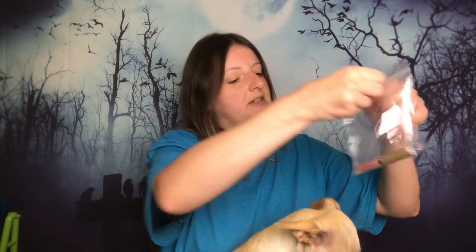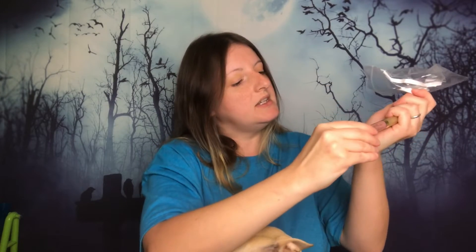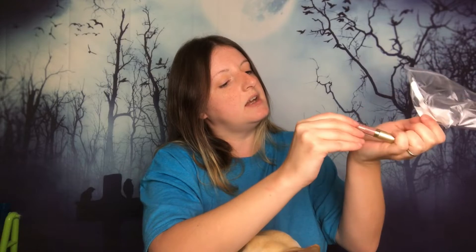The other thing they sent me is by Stila — it is the Stay All Day Liquid Lipstick, and the color is Baci, B-A-C-I. I'm assuming it's Italian; in Italian the CI sounds like 'chi', so I think it's called Baci. Or it's Bossy and I'm completely wrong. I'm going to keep this one. I have so many things like this, I don't know why I'm keeping it, but I'm going to keep it.